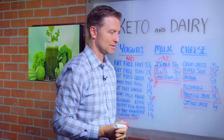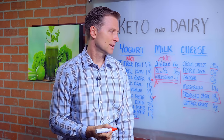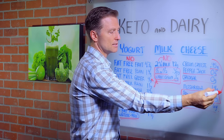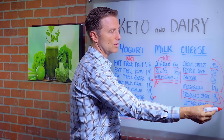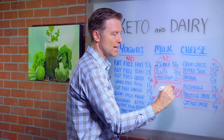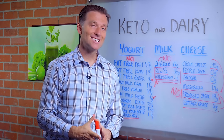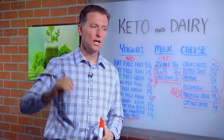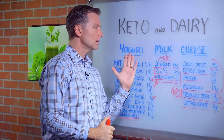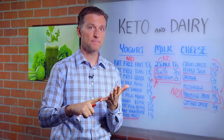Cottage cheese is 6 grams. Processed cheese is 19 grams — that's a good amount of sugar. So cream cheese, pepper jack, and cheddar are a yes. Cottage cheese and mozzarella are probably small amounts only. Processed cheese is definitely a big fat no. Now you might be allergic to cheese because of the casein — that's a separate deal. You might be lactose intolerant — that's also a separate deal. But when you consume cheese, grass-fed organic would be the ideal choice.